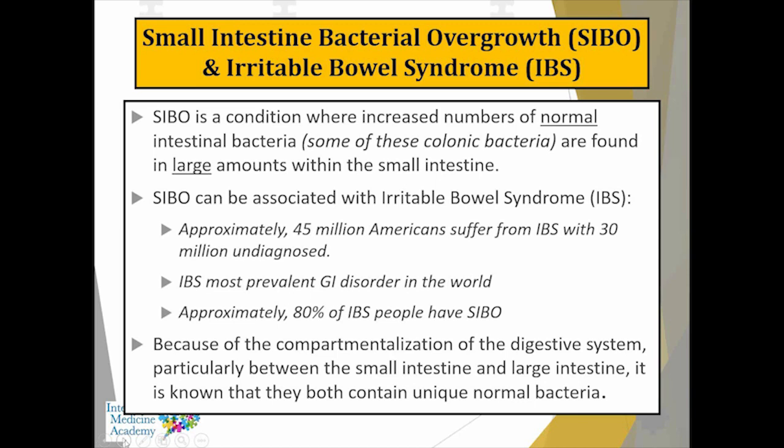This information comes from a lab called Commonwealth Laboratory. They have a specific test called IBS Check — it's very interesting in how it analyzes for autoimmune reactions that can be linked to some type of underlying infectious trigger.